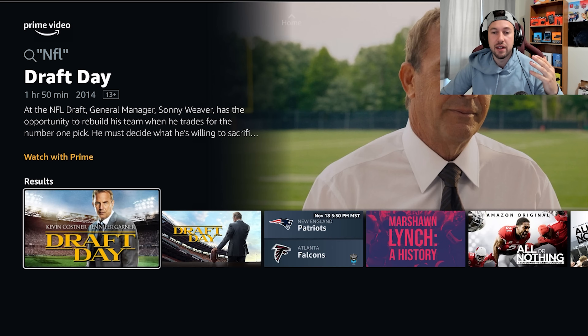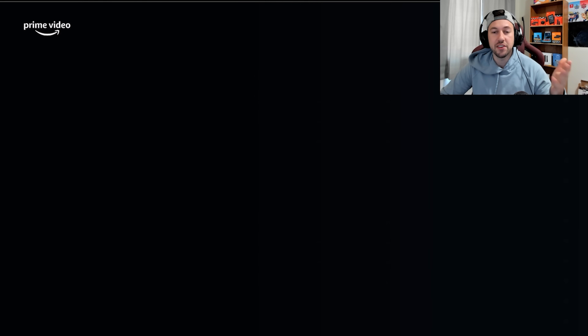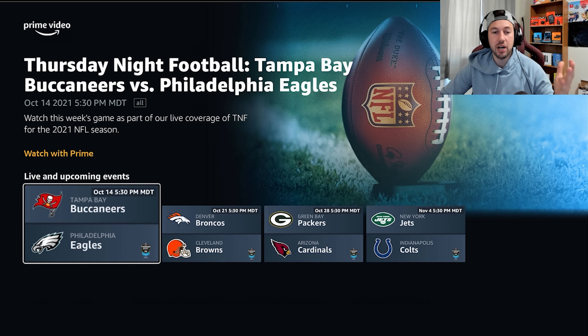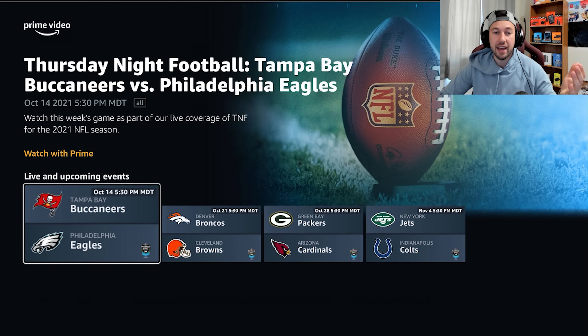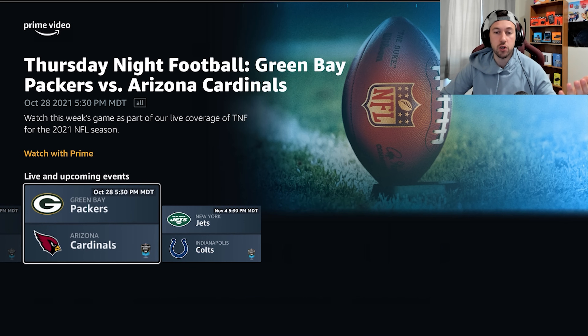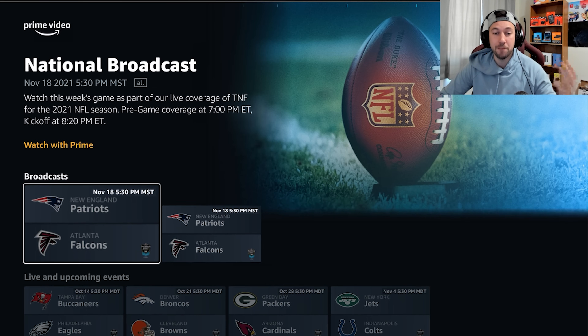Just type in NFL and that's going to bring you to whatever games are playing. Click on the first one you see and it will bring you to the other options. You can go down and see the upcoming games — there's one tomorrow, then one the next week, one the next week. There are some pretty good games: Buccaneers versus Eagles, Broncos versus Browns, Packers versus Cardinals, Jets versus Colts — really great options for Prime Video to offer.